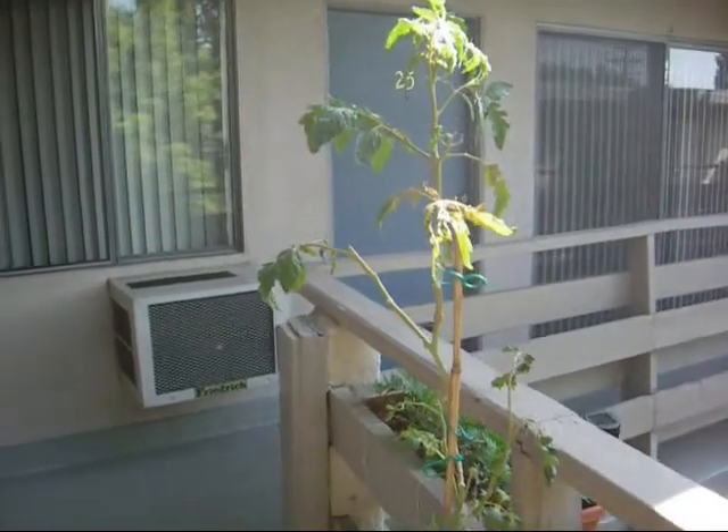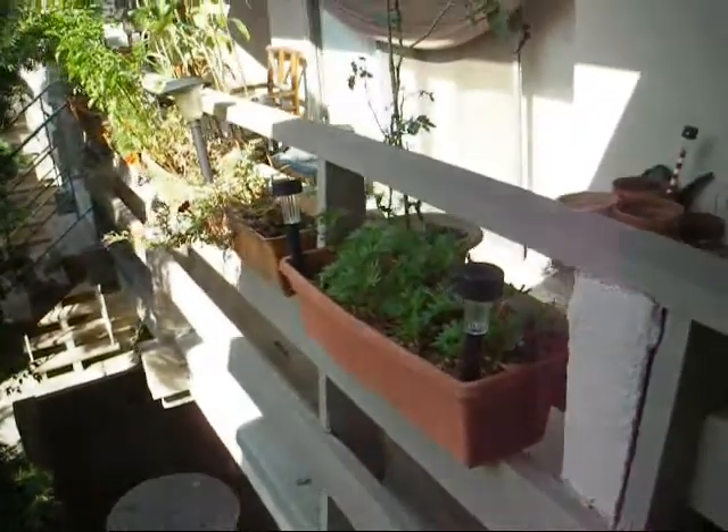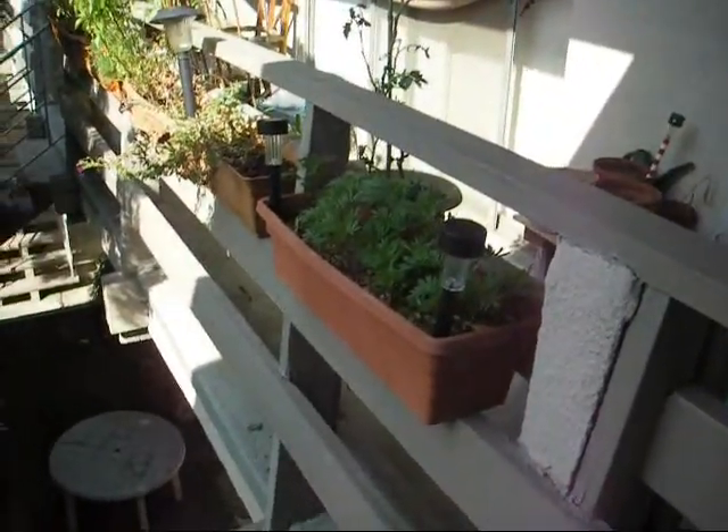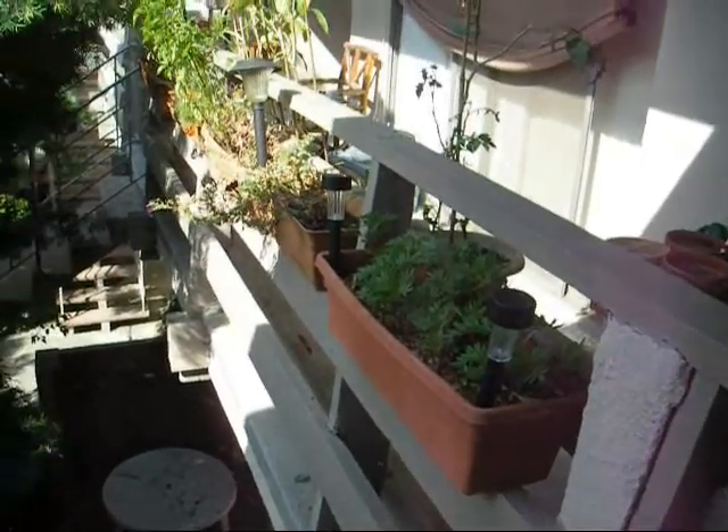I'm noticing my battery is about to go dead, so we'll see what happens there. We've got the miracle mulch — or whatever you want to call it — growing in this plant, with a whole bunch of marigolds. That's it for up here.